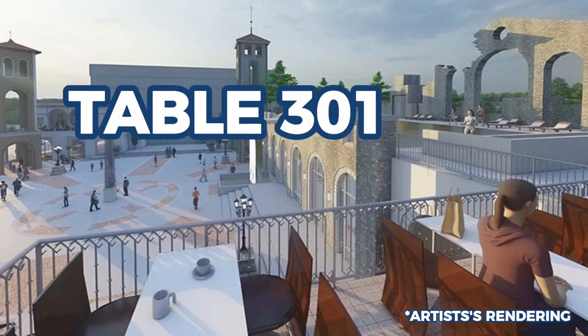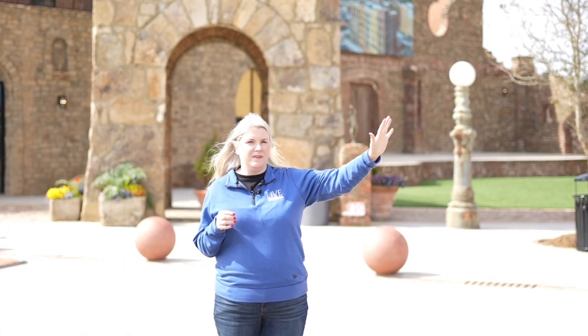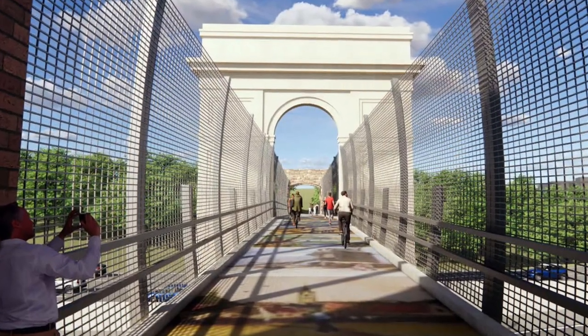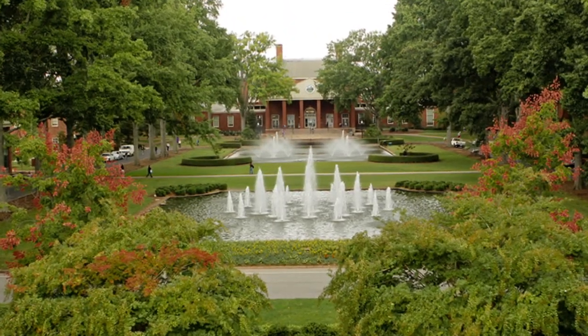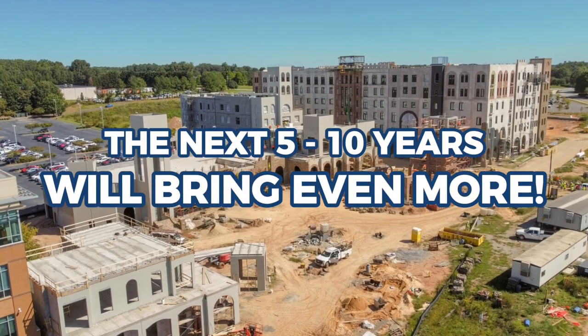There's even a bowling alley inside one of the bars — an indoor bowling alley, which is really cool. Up top, there's a pool — a little-known secret. There will also be Table 301 with a bar area, pool, and restaurant, plus apartments that are almost done. On the right-hand side there's a bridge to the Swamp Rabbit Trail, which connects to downtown Greenville, Fountain Inn, and Furman University — though the Bridgeway Station extension is still in the works. In the next five to ten years there will be even more development here.